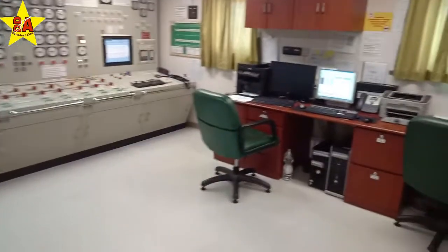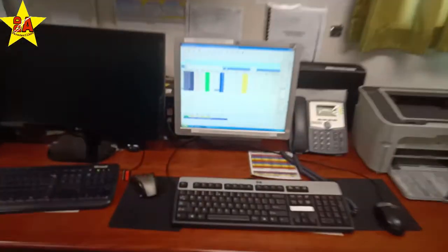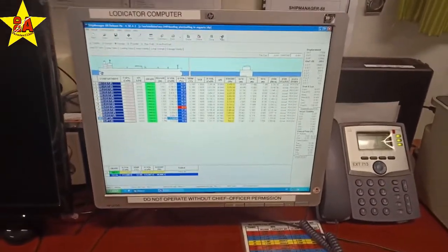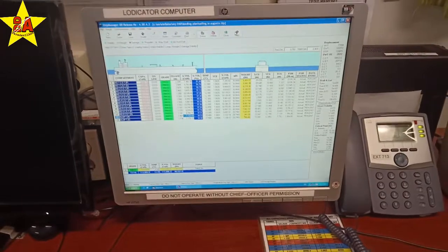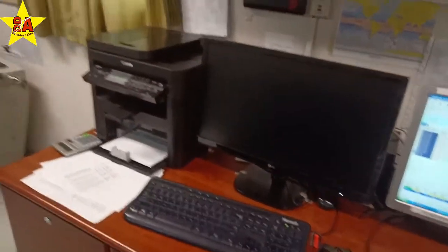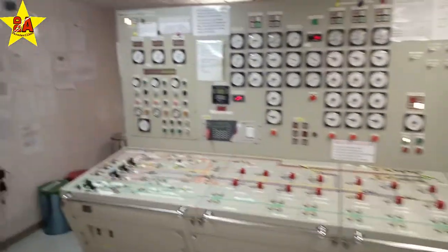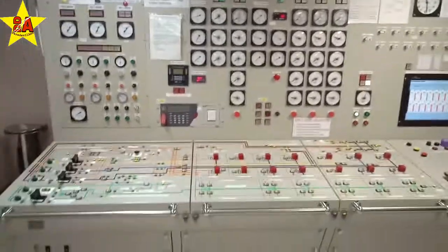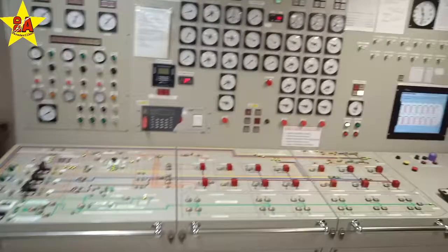On this shawl tanker, this is the Lodi kater showing the height of oil in the tanks, weight, and various other data, using a normal PC. You can see the mimic panel — all operations are controlled from here, except for some valves in the pump room and on the deck. The rest of the hydraulic valves are all operated from here.